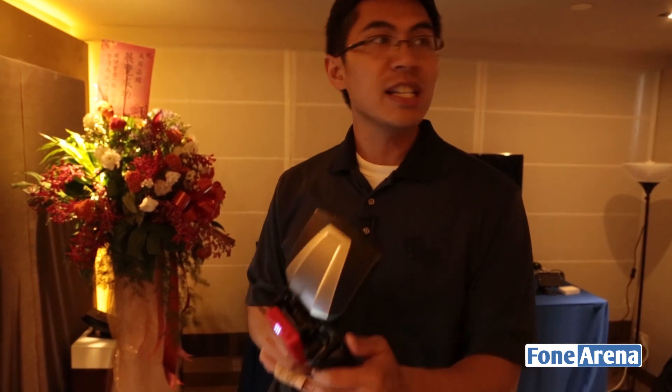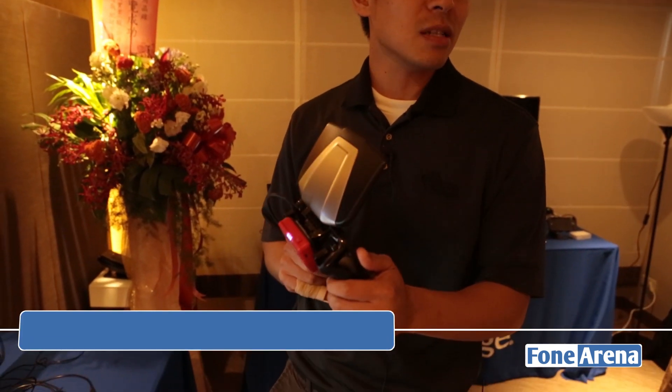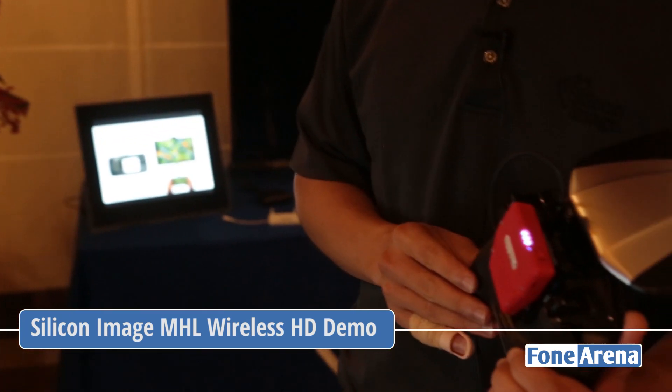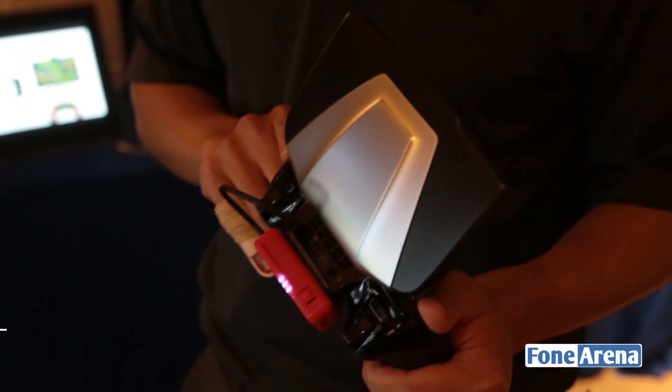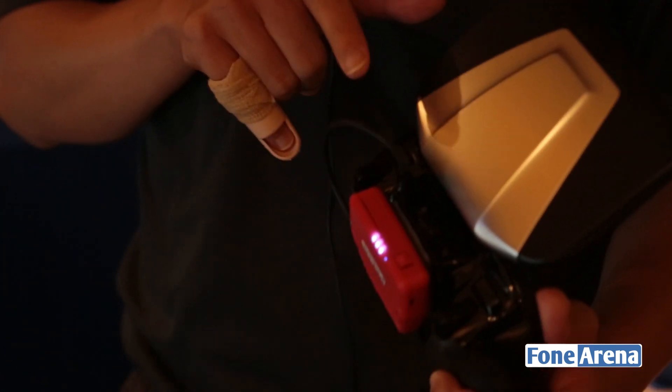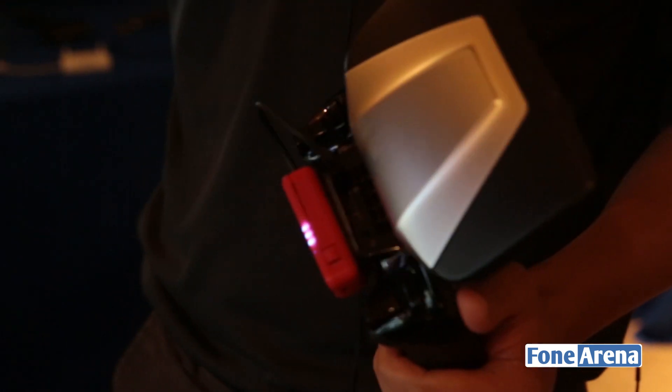What we have here is the Nvidia Shield, which is a gaming tablet. Our technology enables this to transmit the screen wirelessly via WirelessHD through 60 gigahertz from the tablet to the big screen for the TV.